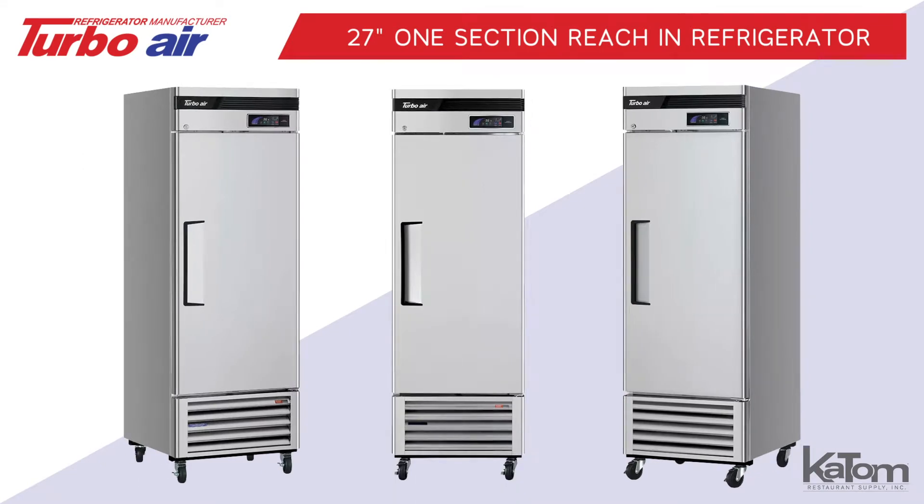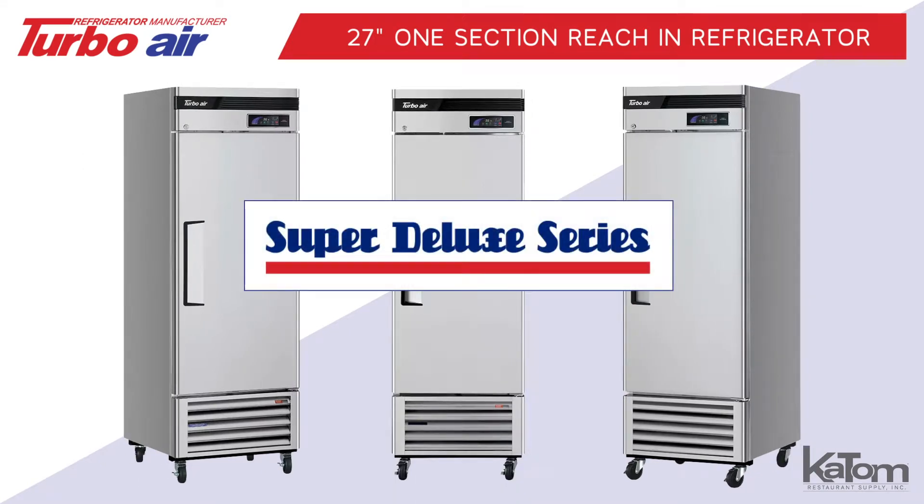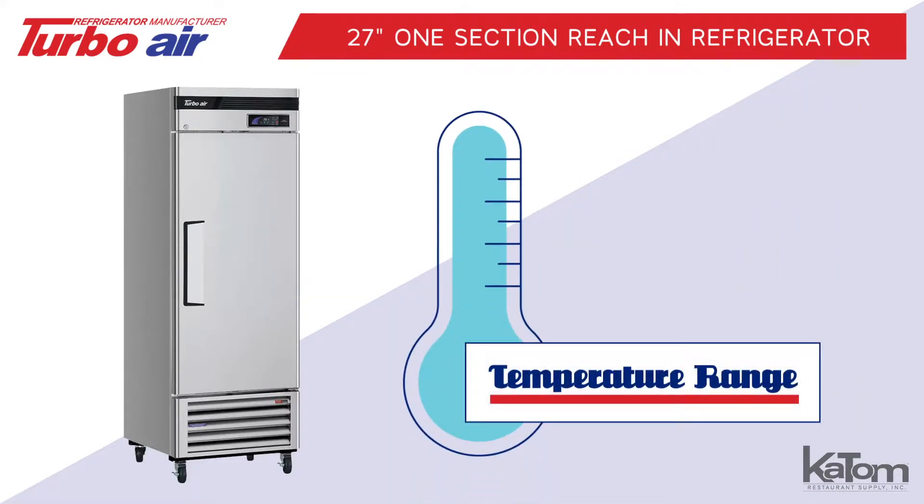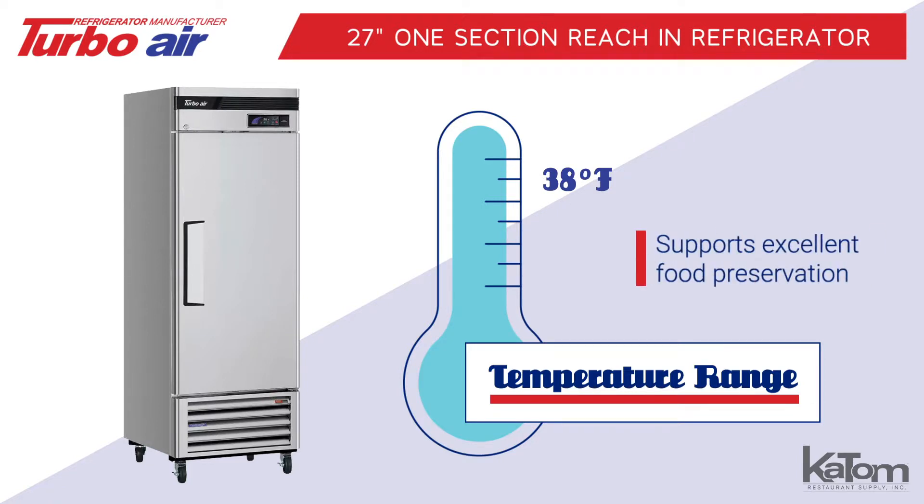Add reliable refrigeration to your kitchen with this Super Deluxe Series Reach-In Refrigerator from Turbo Air. This 27-inch single-section refrigerator holds ingredients between 33 and 38 degrees Fahrenheit to support excellent food preservation.